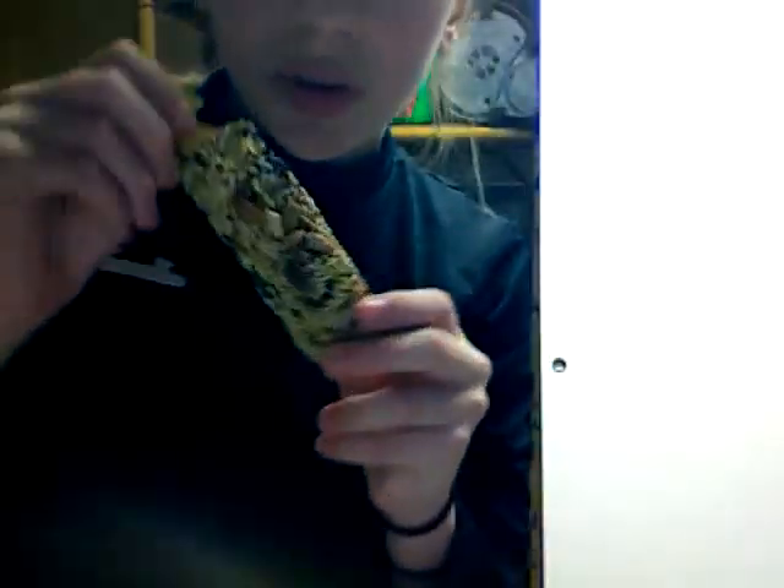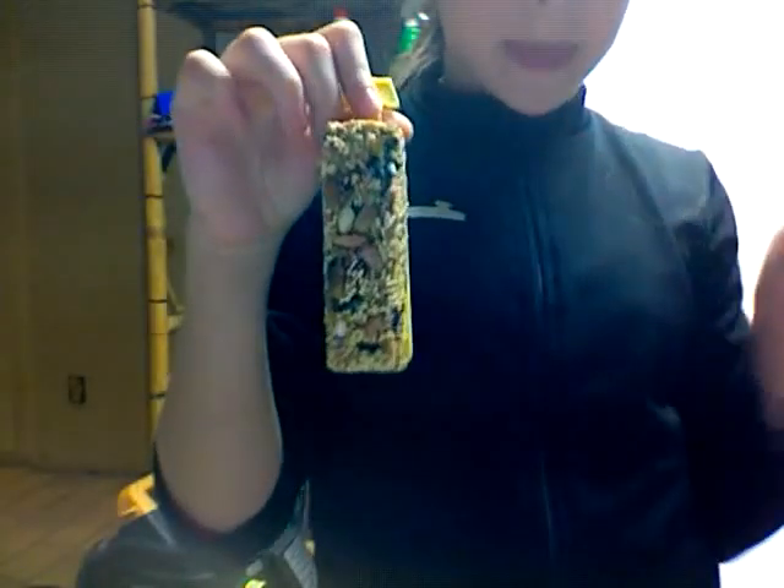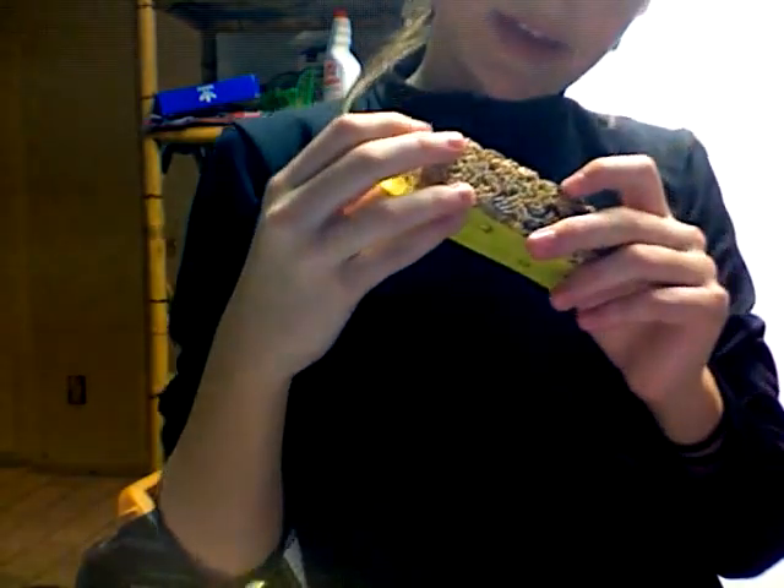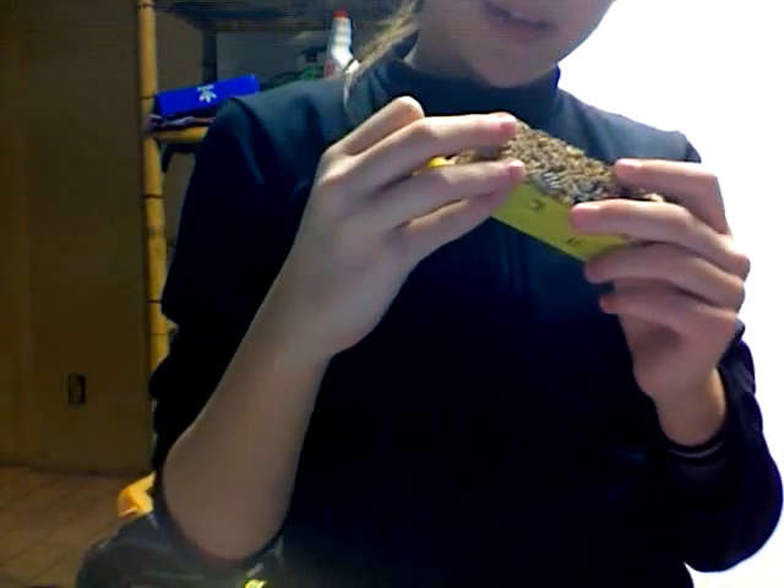I got this treat thingy, and you hang it up in the cage, and he really likes it. When I first put it in the cage, he was, like, obsessed with it.